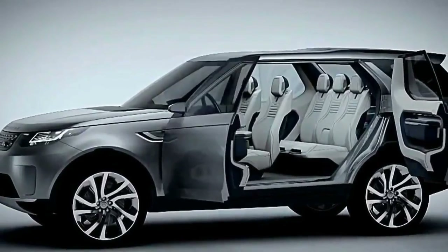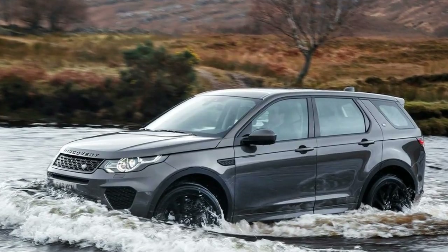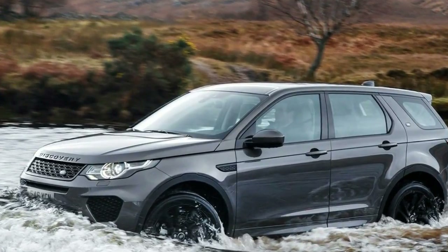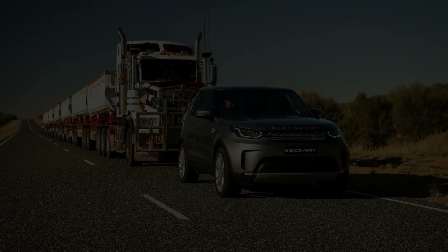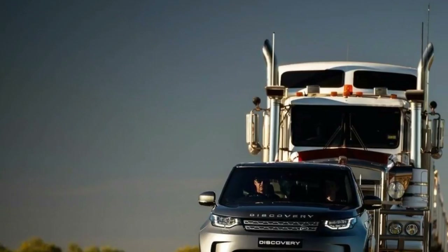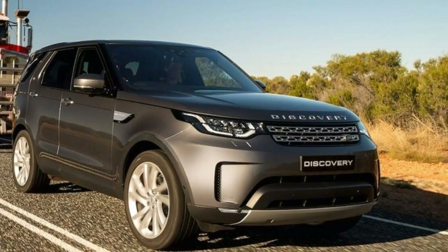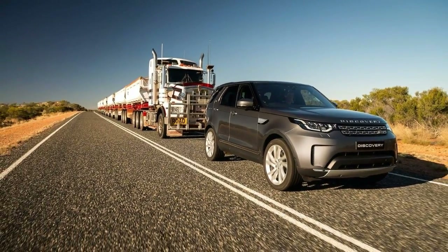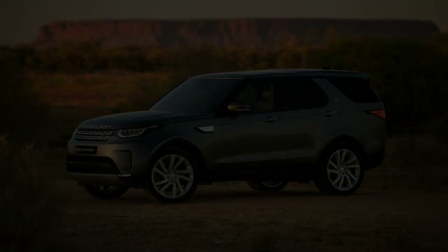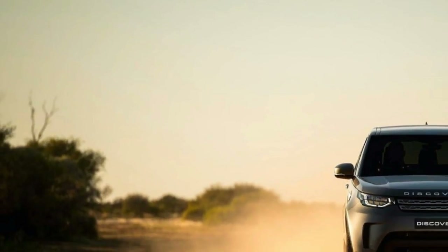2018 Land Rover Discovery gets new standard equipment. Having replaced the outdated LR4 late in 2016, the new Land Rover Discovery is just over a year old. But already the British automaker is making some changes to its options list. The company announced the arrival of a 3.0-litre diesel engine option for the SE trim, and standard auto brake with pedestrian detection throughout the range, among other features.